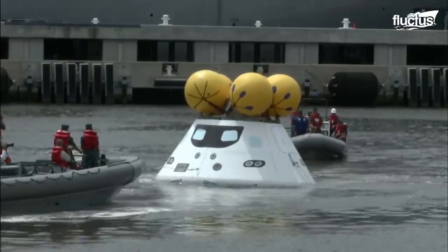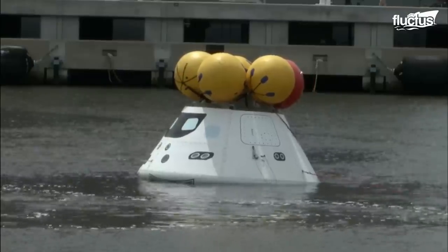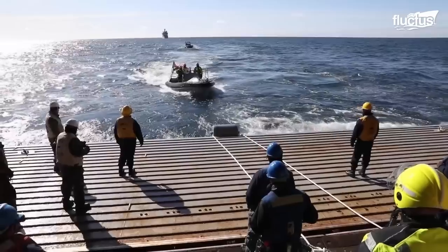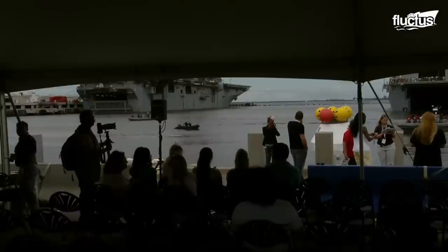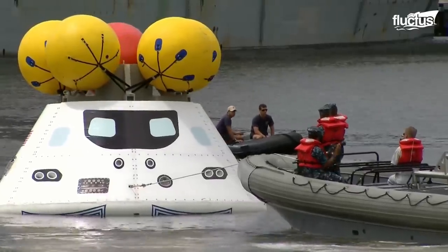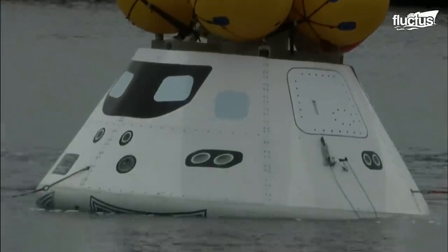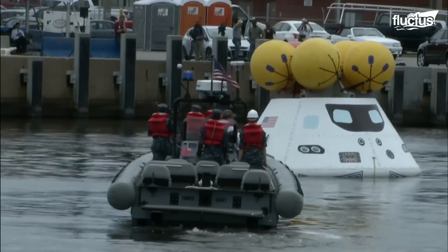In this exercise, the USS Arlington is utilized once again. This San Antonio-class amphibious transport dock has the versatility and equipment to perform many different sea-level operations. Its large well deck is the perfect platform for deploying the Orion mock-up into the harbor, where fast boats can practice corralling the floating capsule using tow lines and hooks. The process requires several small vessels working in tandem to ensure a quick and effective recovery.